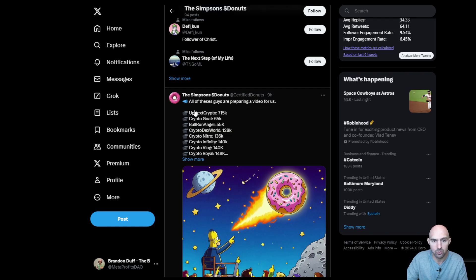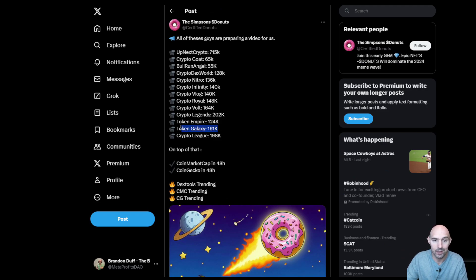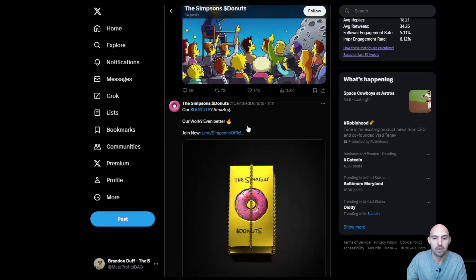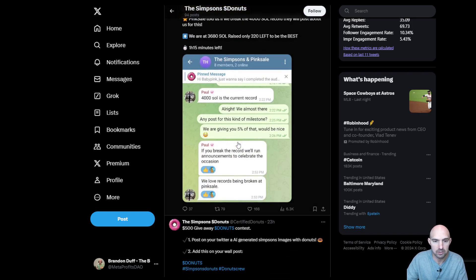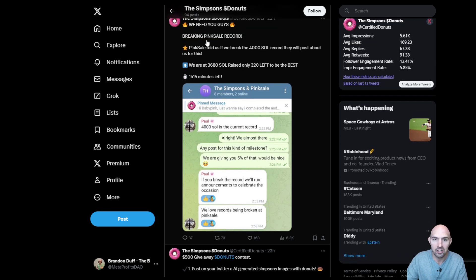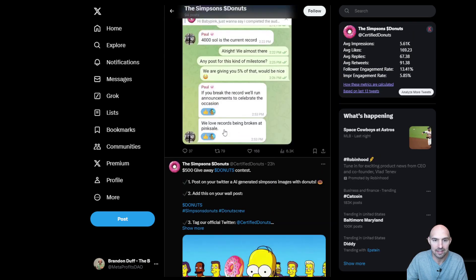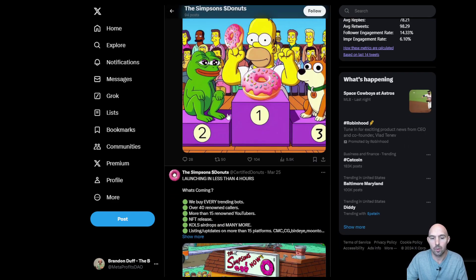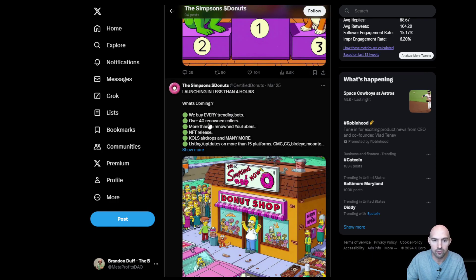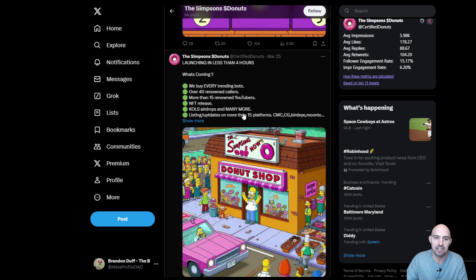You can see that all these guys are paying for videos for us. We have Crypto Dex World, Bull Run Angel, Crypto Goat — all big influencers. We have us right here talking about the project. Their NFT box — they have so much marketing going on, so definitely going to go to the moon. Super bullish on this project. They have a record sale on PinkSale.Finance — people are loving it. They have donut contests, every trending bot, over 40 renowned callers, more than 15 renowned YouTubers, NFT releases, airdrops, and many more. Definitely check these guys out.